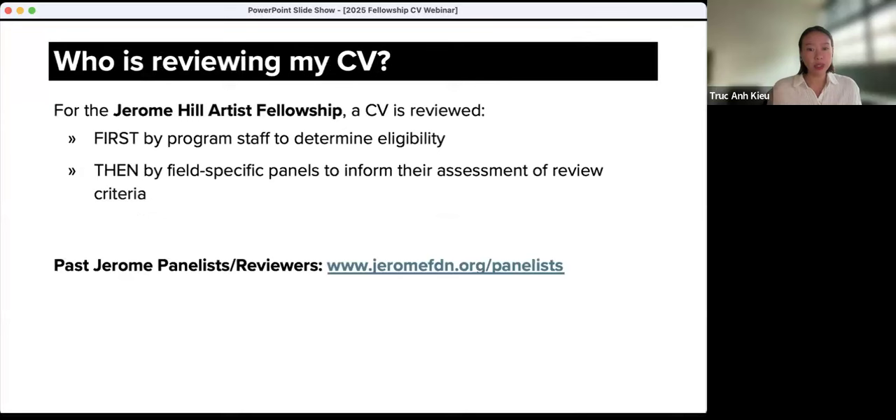CVs are first reviewed by Jerome program staff to confirm eligibility. Upon confirming an applicant's eligibility, all applications are forwarded to the field-specific review panels. The panel further uses your CV to get to know you and your trajectory of work as an artist better. Review panels are field-specific and are comprised of arts professionals and artists, and even sometimes past fellows, with experience and understanding of Minnesota and New York City early career artists. The panelists' wide-ranging knowledge encompasses a depth and breadth of aesthetics, methodologies, practices, and ways of working and presenting work in various genres, forms, and styles. You can view past Jerome Foundation panelists on our website at JeromeFDN.org/panelists.